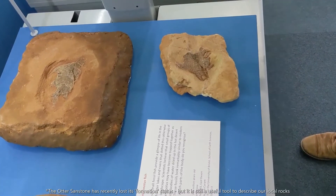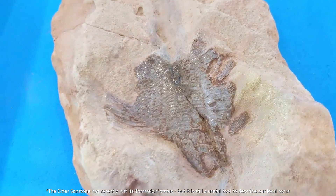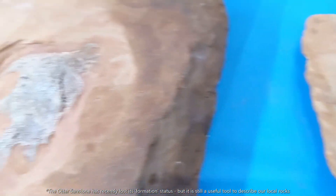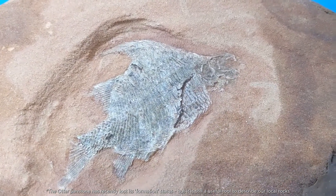These fantastic fish were found in the Otter sandstone formation, just west of Sidmouth. And they were freshwater fish that would have lived in small lakes, ponds, and rivers that dotted the desert environment.